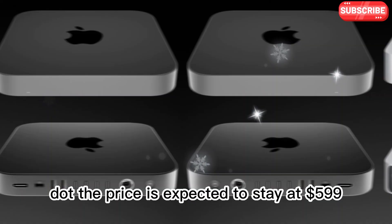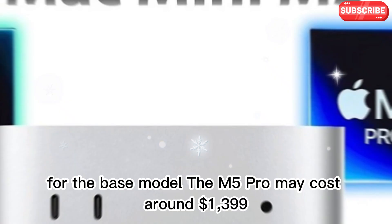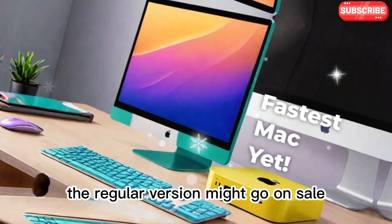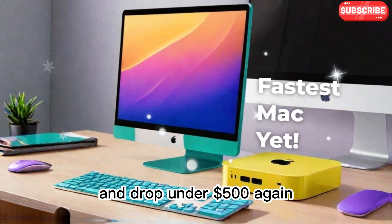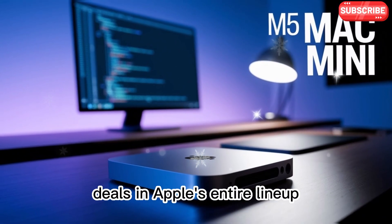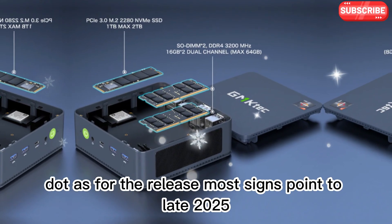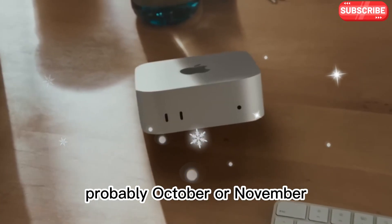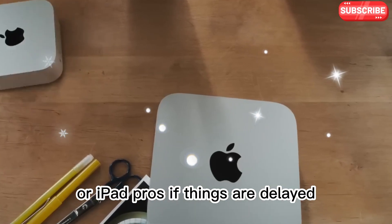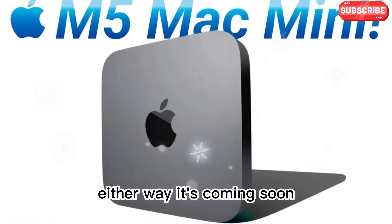The price is expected to stay at $599 for the base model. The M5 Pro may cost around $1,399. But as with previous models, the regular version might go on sale and drop under $500 again. That would make it one of the best performance-to-price deals in Apple's entire lineup. As for the release, most signs point to late 2025, probably October or November. If things are delayed, we may see it in early 2026. Either way, it's coming soon.